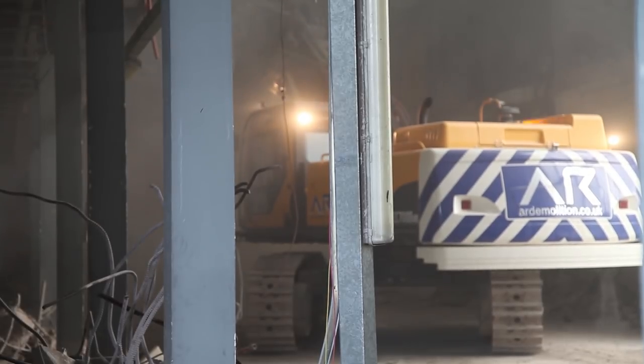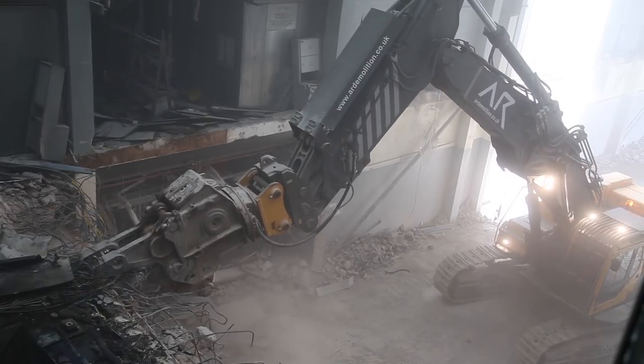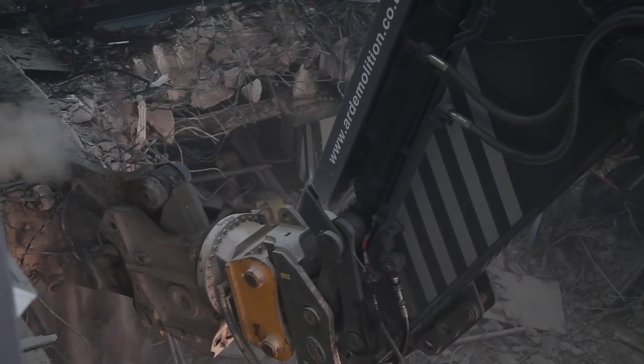What we have to do is actually take the floor back, using a very large demolition rig that we can work precisely with to take the floor back in a controlled manner.